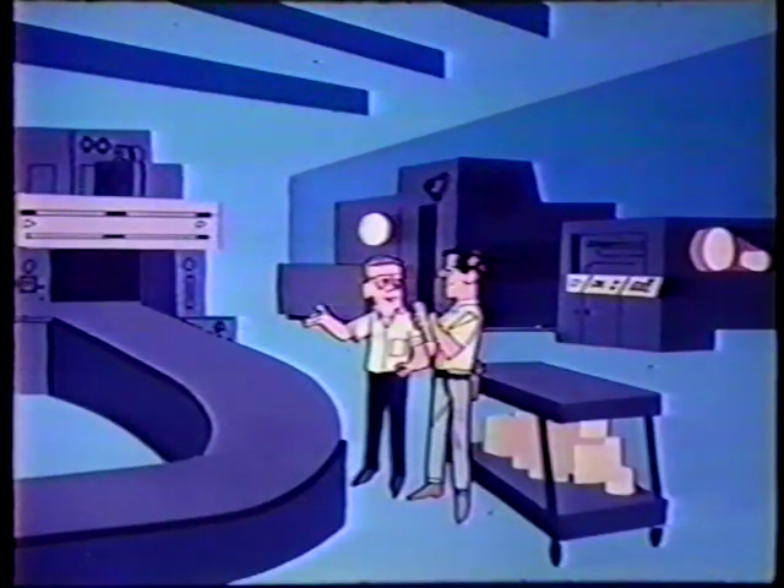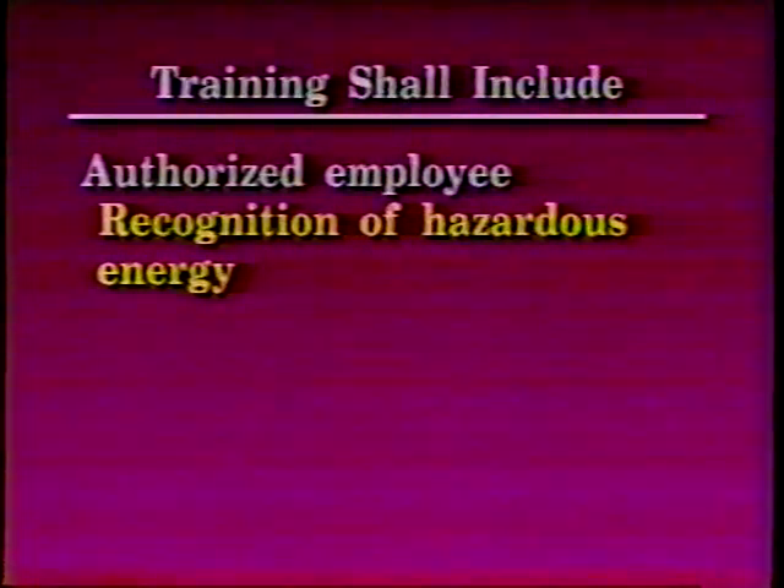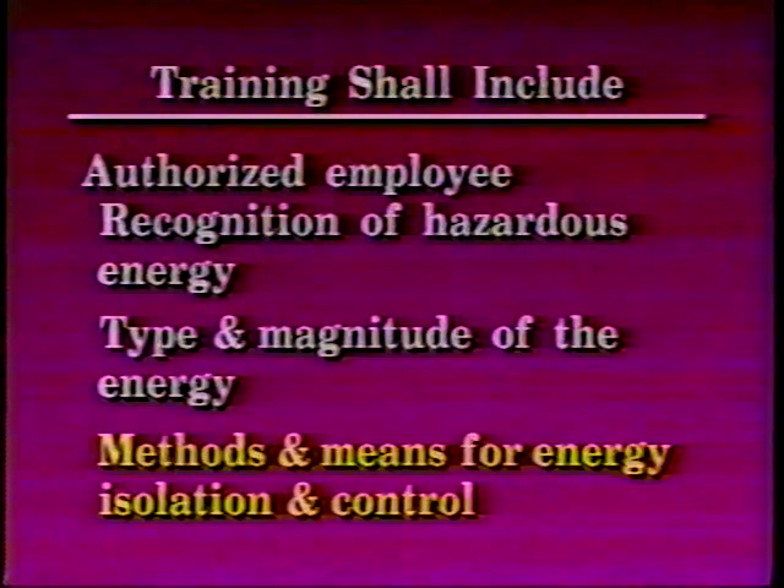The employer shall provide training to all employees to ensure that the purpose and function of energy control are understood, knowledge and skills for safe application are received, and usage and removal of energy control are understood. The employer shall certify that employee training has been accomplished and is being kept up to date. The certification shall contain each employee's name and dates of training. Each authorized employee shall receive training in the recognition of applicable hazardous energy sources, the type and magnitude of the energy available in the workplace, and the methods and means necessary for energy isolation and control.